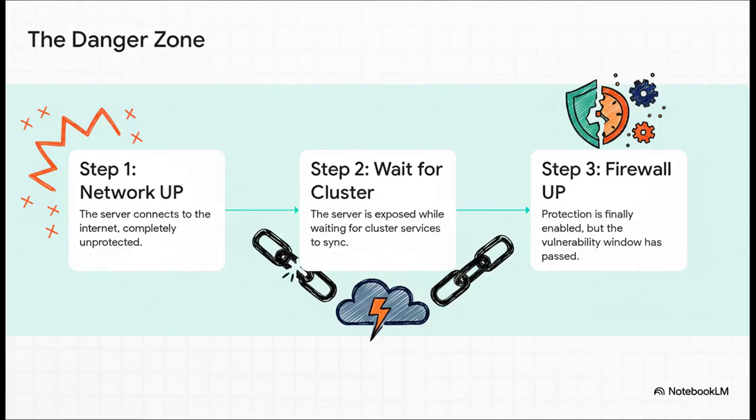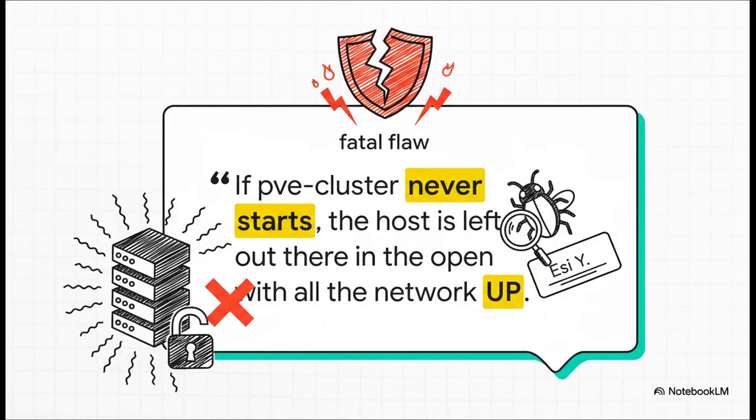Let's break it down. Step one: the network comes up — your server is now connected to the internet. Step two: Proxmox waits for the cluster service to start so it can sync with other nodes. And then finally, step three: the firewall comes up and protection is enabled. It's that huge gap between step one and step three that's the problem. And it gets worse — if that cluster service hangs or fails, the firewall might never start at all. As bug reporter ECY puts it: if pve-cluster never starts, the host is left out there in the open with all the network vulnerable. That's the fatal flaw right there.